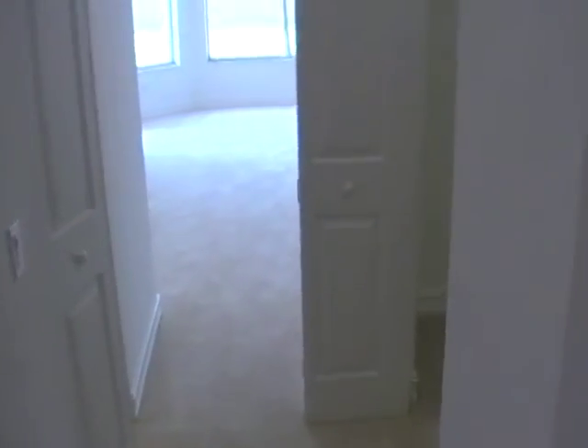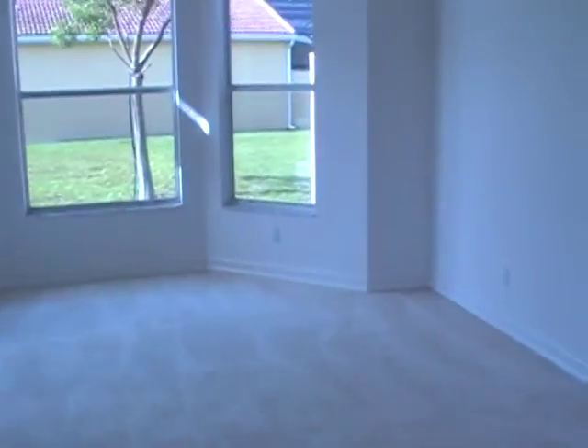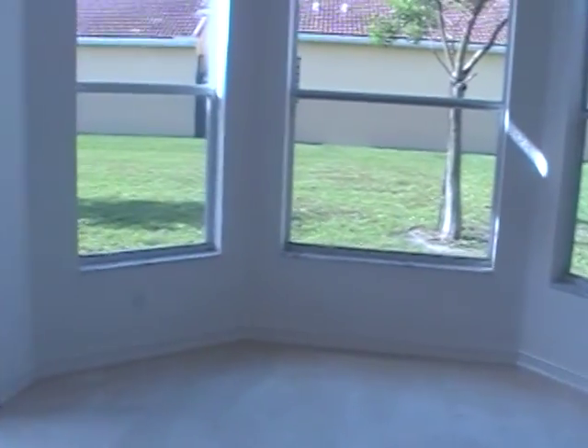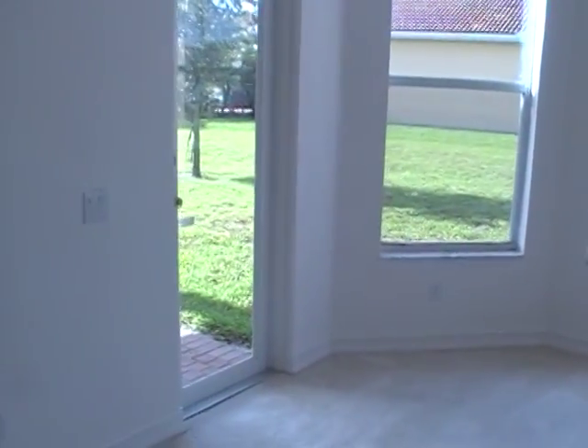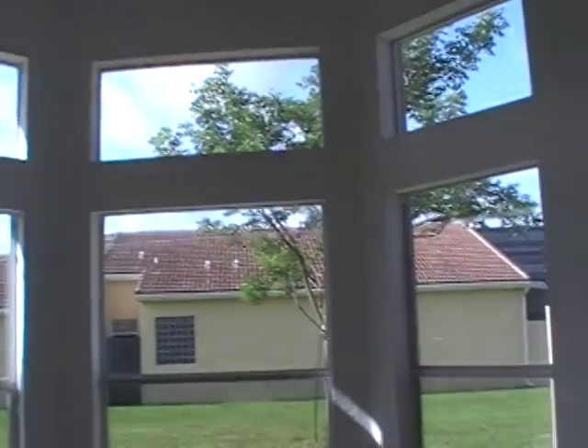Here you see more of the water damage on the other side of the walk-in closet. Thanks for riding along with me on this bank foreclosure tour of Canyon Lakes — 5 bedroom, 3 bath home, 3523 under air, 4183 total, built in 2005. Visit markbakerrealestate.com for more information. Thanks a lot for riding along and have a great day.